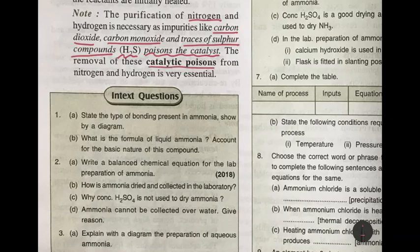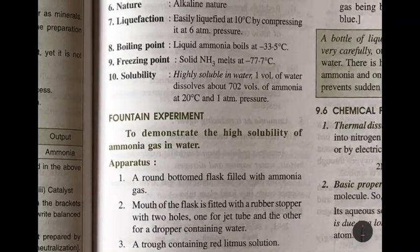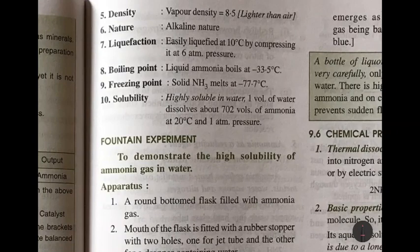Moving on to the physical properties of ammonia: it is colorless, has a strong pungent and choking smell, and has a slightly bitter taste because it is alkaline in nature. Ammonia is a non-poisonous gas, but if inhaled it affects the respiratory system and brings tears to the eye. It is a powerful heart stimulant and will cause death if inhaled in large quantities. Its vapor density is 8.5, meaning it is lighter than air.